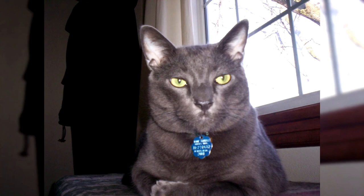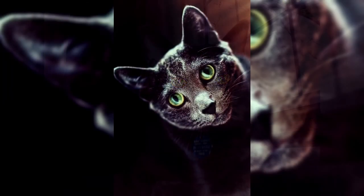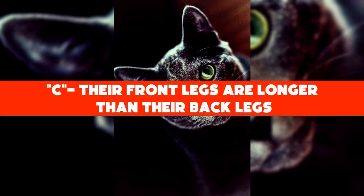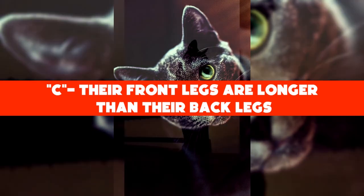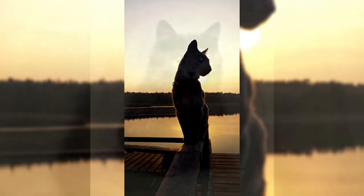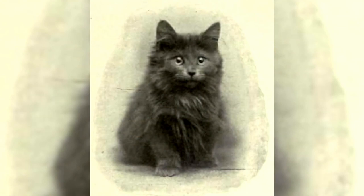Before we wrap up, let's get back to our trivia question: what is unique about the Sokoke cat's legs? The answer is B — their back legs are longer than their front legs. Well, that's all we have for the Sokoke cat. I hope you enjoyed this video. Let us know your thoughts and leave a comment below. We'll see you next time on Kitten's Corner!